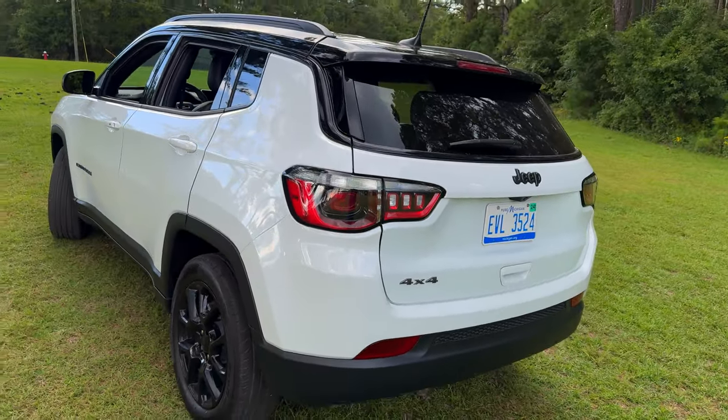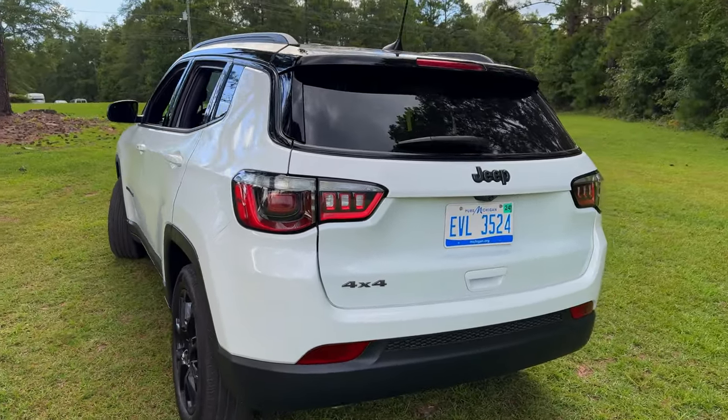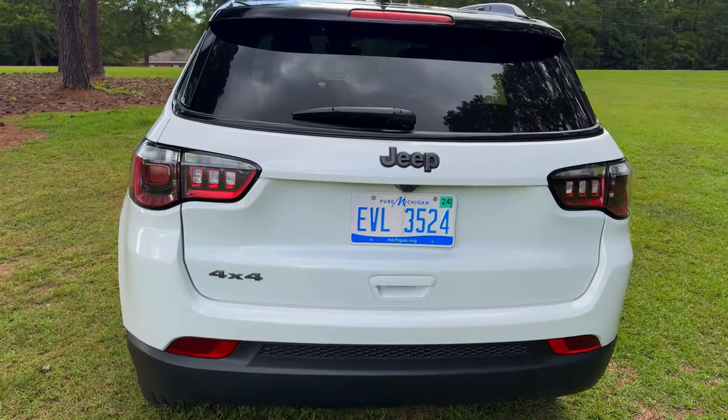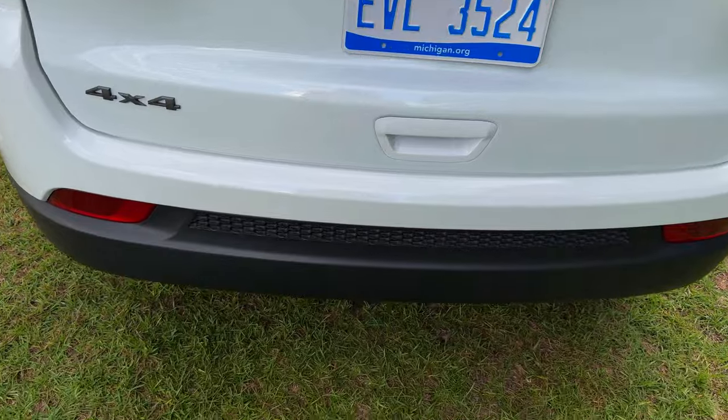As we reach the rear, the black cladding isn't just for looks — it helps protect the body when you're off the beaten path. The deep-tint sunscreen glass adds a touch of privacy and style, while the LED tail lights ensure you're seen no matter the time of day.